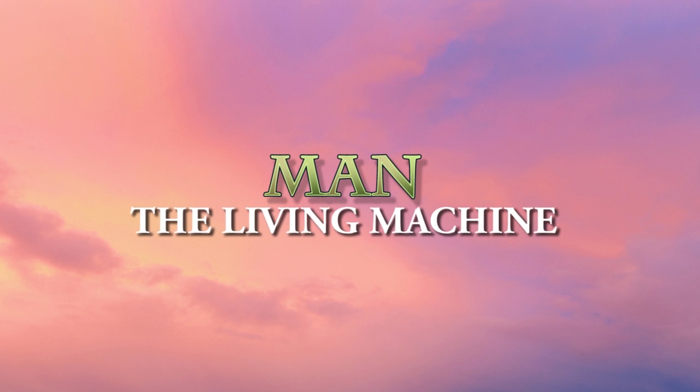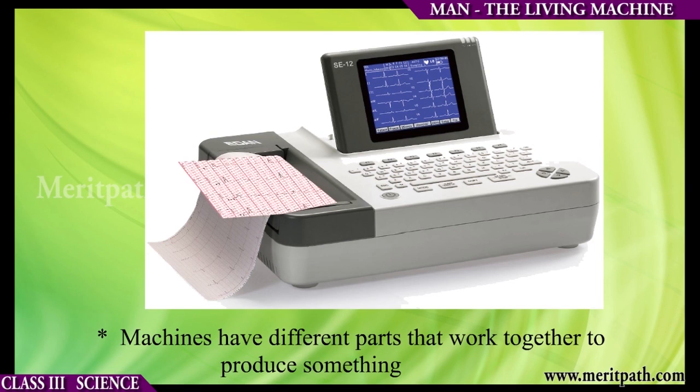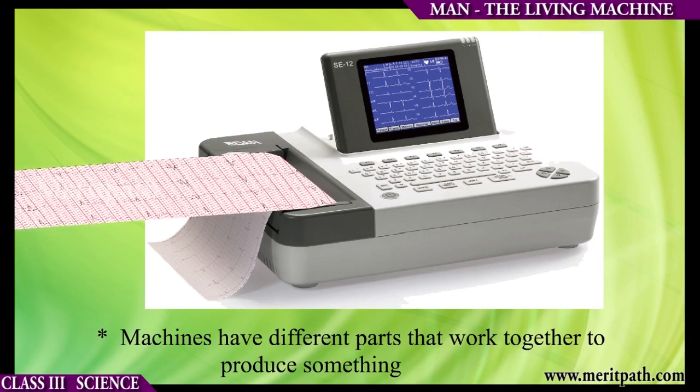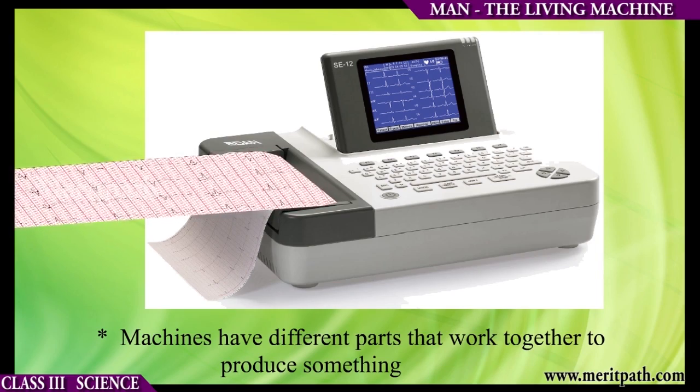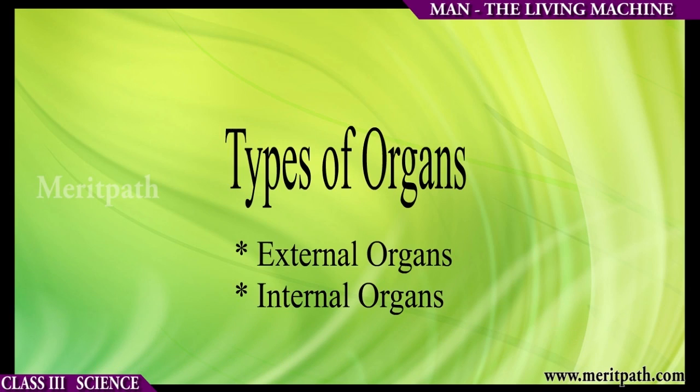Man, the living machine. Organs are parts of our body which can do a particular work. Human beings are also living machines. Machines have different parts that work together to produce something. People also have different parts that perform special work. For example, legs which help us to walk.